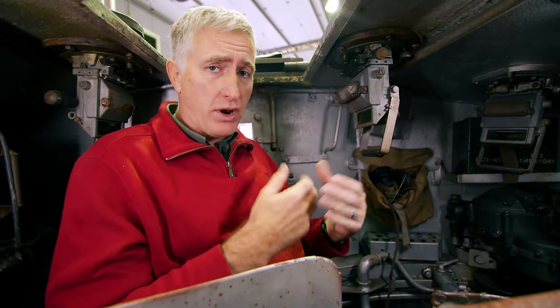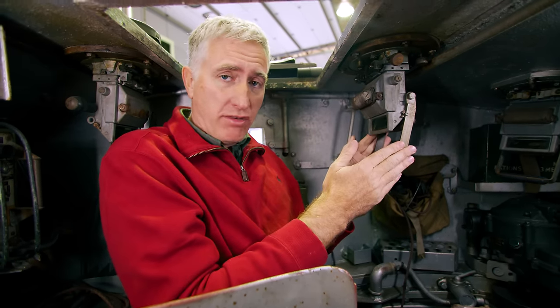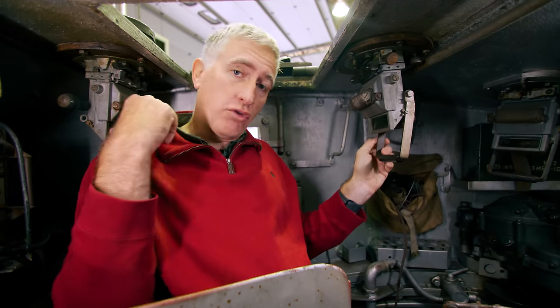There doesn't seem to be any accommodation for a seat. I asked the guy who restored it, is there a commander's seat? No. To his front he has his periscope, which will rotate, and of course his adjustable elevation. He's got another one over his shoulder.